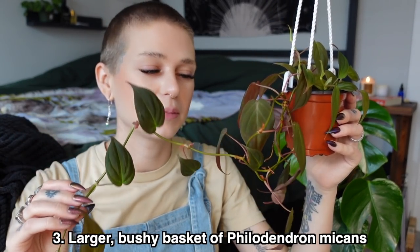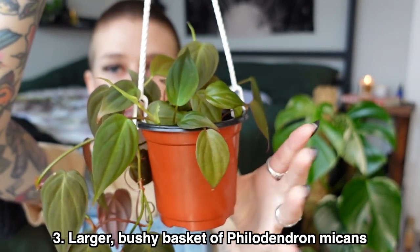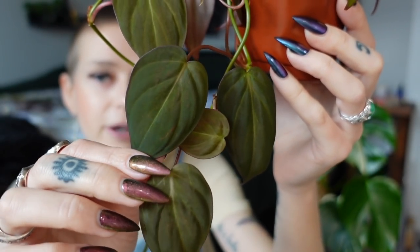My next goal is regarding my Philodendron micans, which is finally growing for me after a couple of years — which is very exciting. My goal for this year is to create a full, bushy basket of this plant. I'm going to do some chopping and propping in the spring. It's pretty full already but it's in a really small pot, so within the next few months I'll be repotting and hopefully adding more cuttings into the top. I'd also love to see the leaves get a little bit bigger.